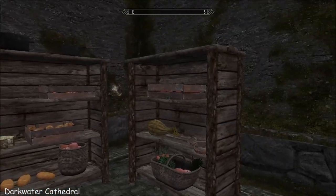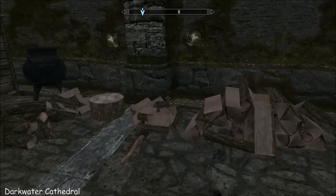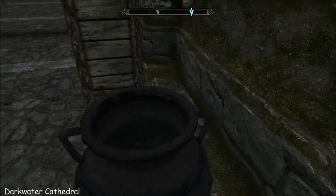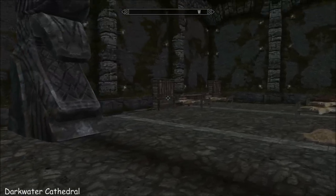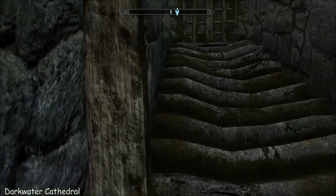There's a big fire pit, lots of foodstuffs, a wood chopping block, and that's about it. Your servants quarters, I guess.